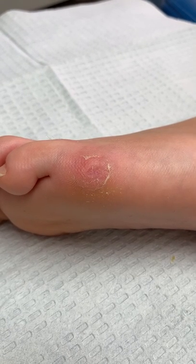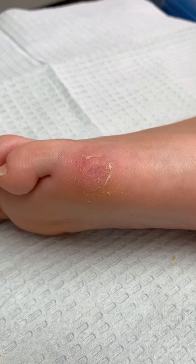Today the wart is 100% gone. It is healed. It is eradicated.